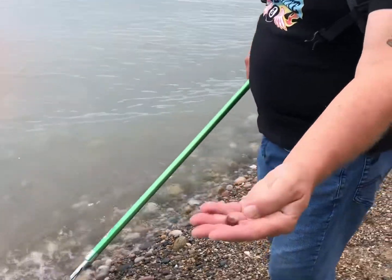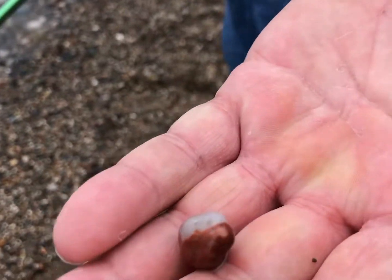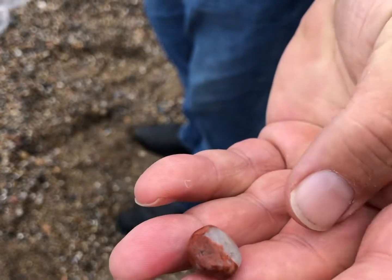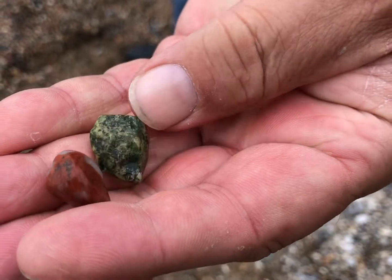This looks like a little piece of pudding stone — that's a nice little piece of pudding stone, jasper and quartz. And then I found this beautiful, beautiful green rock — I'm not sure what that is, but it's very, very nice bright green.